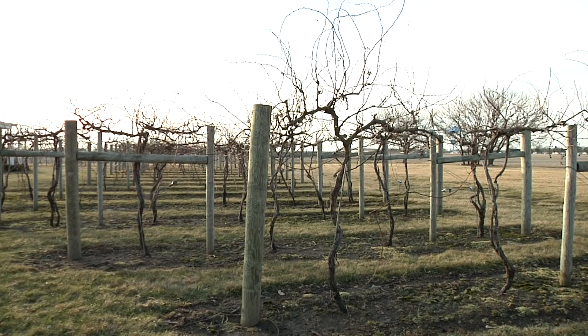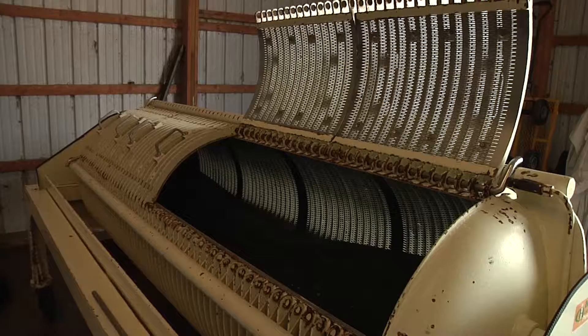In order to make wine, first the grapes need to be harvested from the vine. Then it moves through this combine machine that crushes the grape. There are several varieties: Steuben, Catawba, Traminet, which is the Indiana State grape, and Foch, and there's a handful of other grapes that we grow in Indiana.